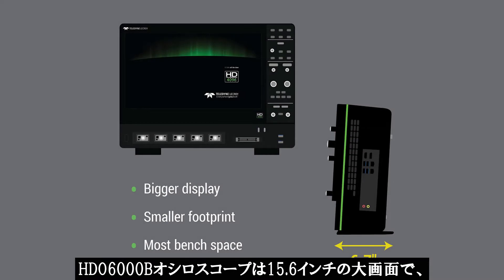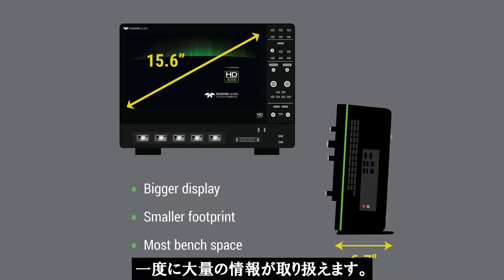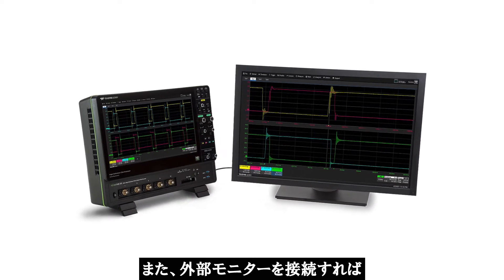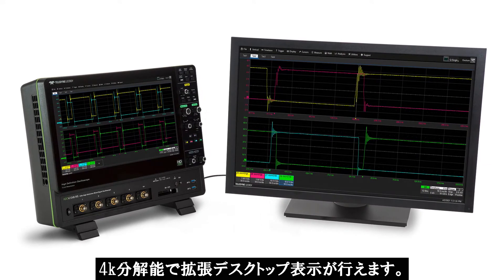The HDO6000B oscilloscope has a big 15.6 inch display with 1920 by 1080 resolution for a superior user experience. You can also connect a second display and view your extended desktop in glorious 4K resolution.